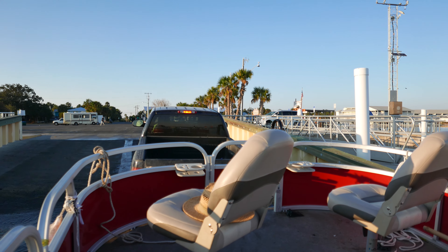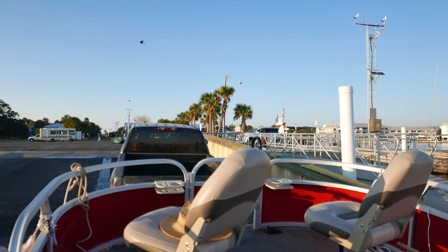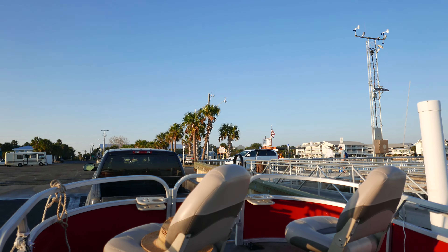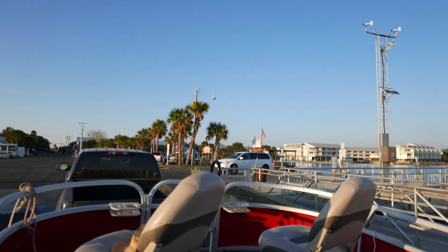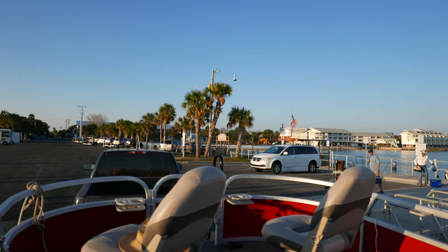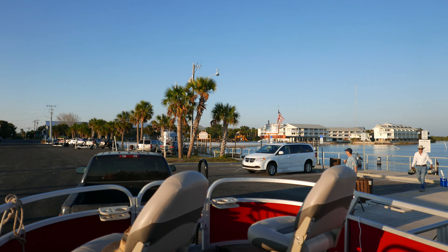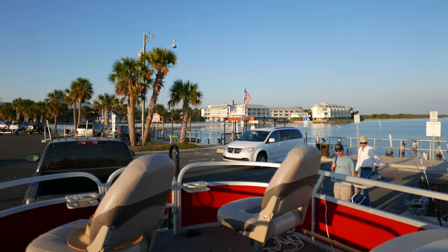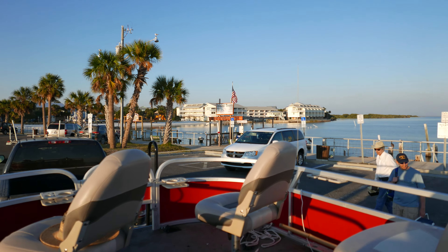I docked it on the first try. Of course, it wasn't that hard. Now I got a boat and truck ride. Yeehaw. And that, my friends, is how we go fishing at Cedar Key.